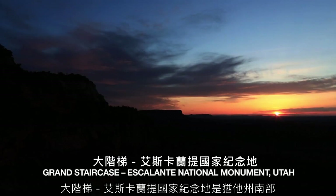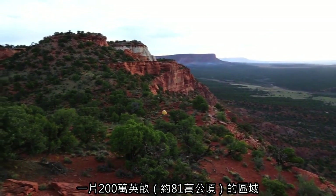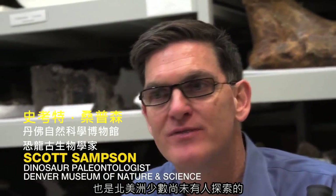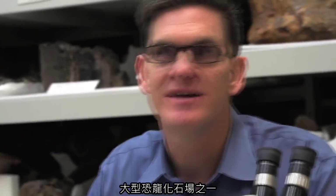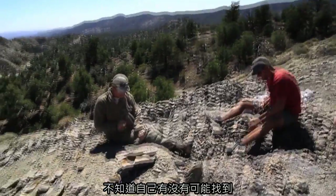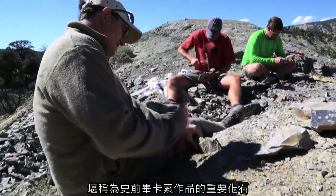Grand Staircase-Escalante National Monument is this two million acre area in southern Utah, and it represents one of the last great unexplored regions for dinosaurs in North America. The thing that I enjoy most about being a paleontologist is just being out there walking around and never knowing whether you might find the equivalent of a prehistoric Picasso.